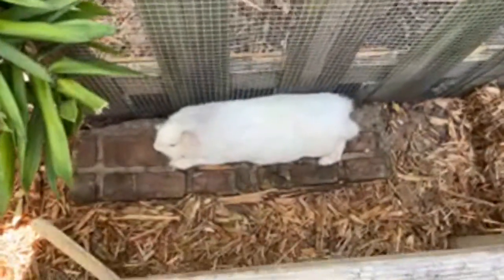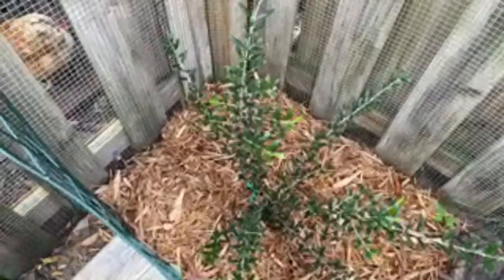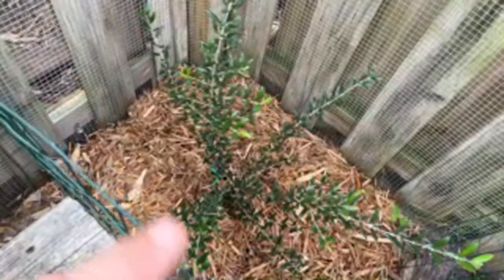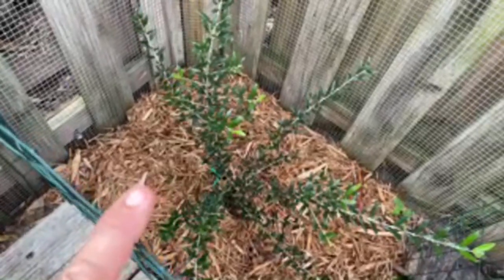Now that is a relaxed rabbit. Oh, here's another one — an olive tree. I planted an olive tree but I have to have a barrier so that the rabbits don't eat it. Before I put this barrier up, I just planted it to see if the rabbits would eat it, and they hopped right up to it and started to eat it.